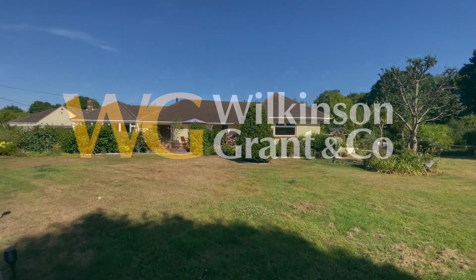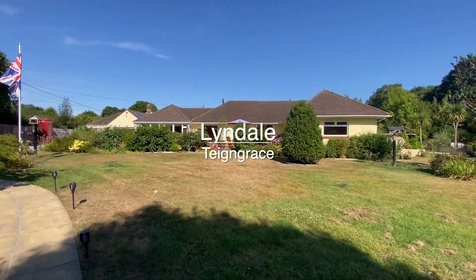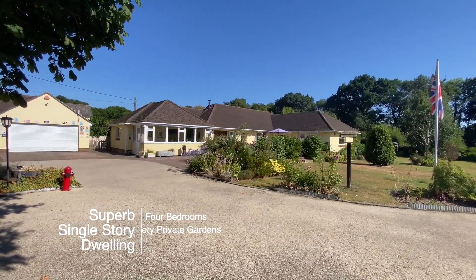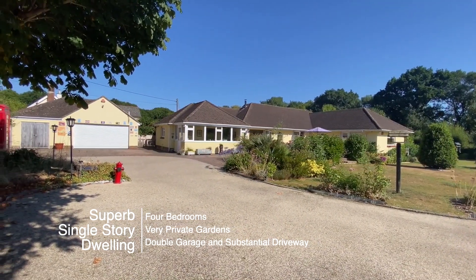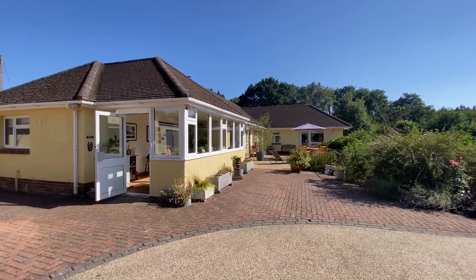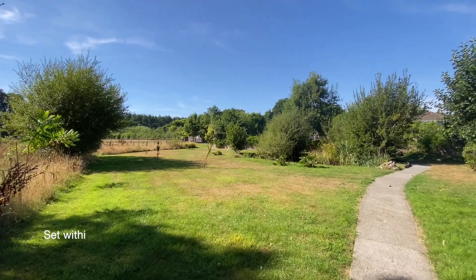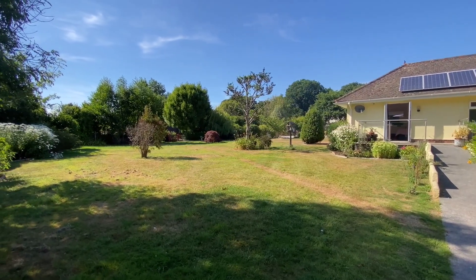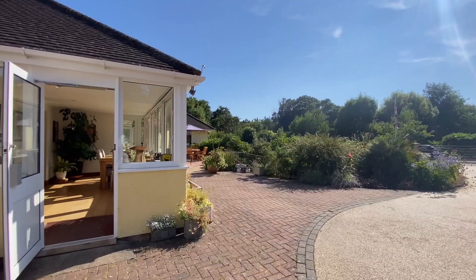Welcome to Lindale, a truly superb single-storey dwelling located in a very peaceful South Devon village, set within beautiful, level and very private gardens with a large pond and a detached barn and paddock, totalling approximately 3.5 acres. The property also has a double garage and a substantial driveway.